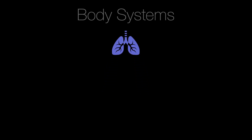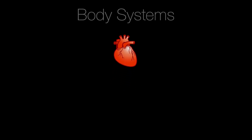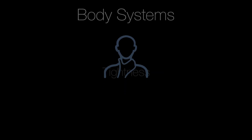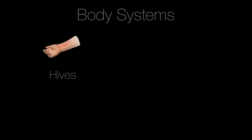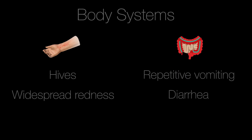Let's review all the body systems that can be affected in anaphylaxis. The lungs: the patient can experience shortness of breath, wheezing, repetitive cough. The heart: the patient can have bad skin signs — pale, mottled, clammy — dizziness, low blood pressure. The throat: tightness, hoarseness, stridor, trouble swallowing or breathing. The mouth can have significant swelling of the tongue or lips. And the skin can have hives or widespread redness. And finally, the gut: repetitive vomiting and diarrhea.